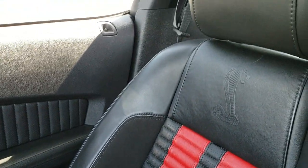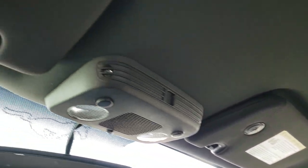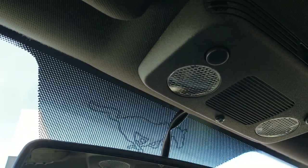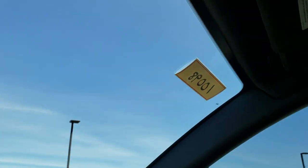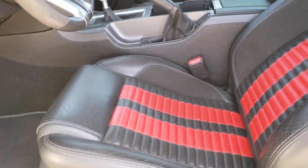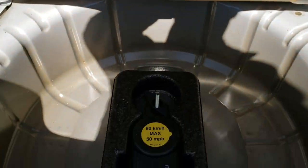Passenger side seat is very clean too. You get the Cobra embossed backrests and the headliner is in excellent shape. Does have the map lights, the HomeLink system for your garage door, security systems, and lighting systems. Very clean interior — never been smoked in. We have the factory floor mats back there. Trunk area is very clean as well, and it does have the tire inflator kit back here, which is what they all came with.